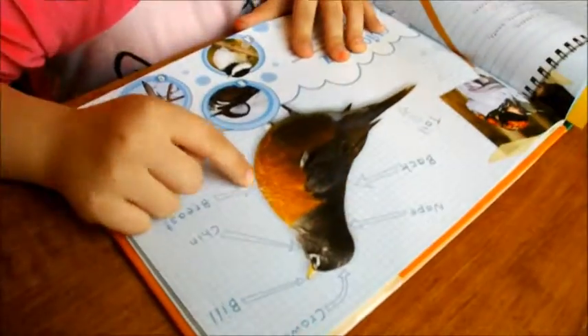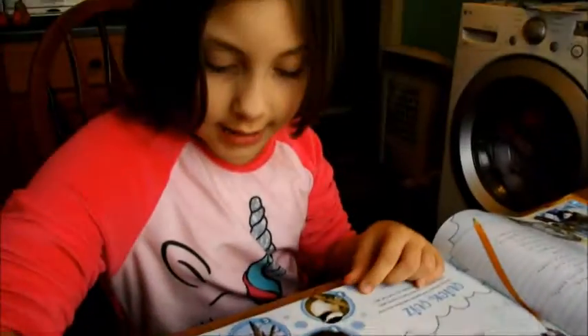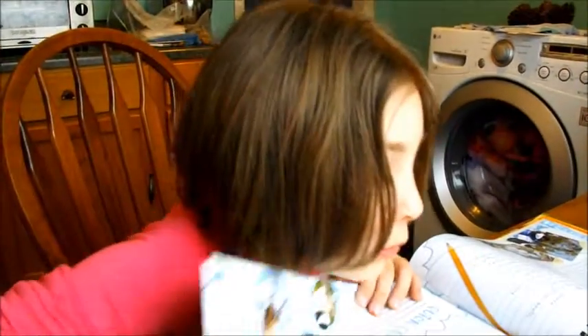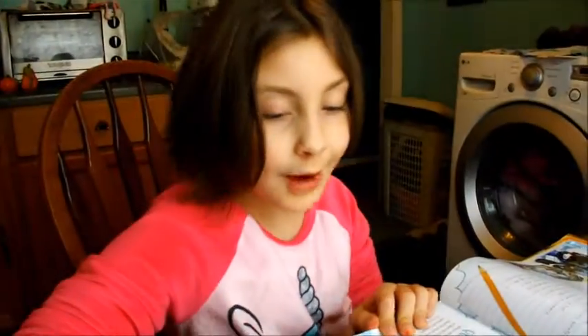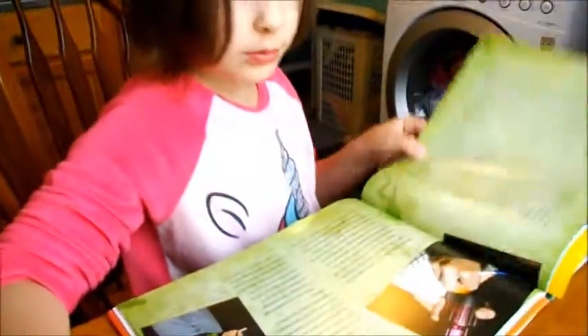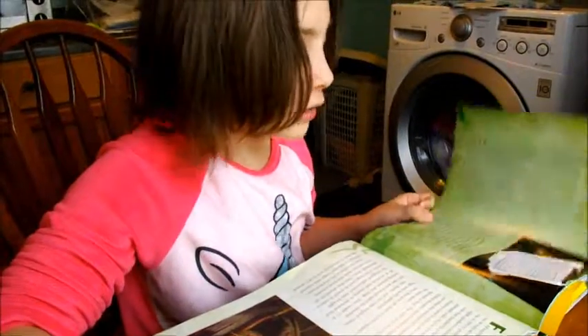Look! And what is that, remember? It was one of our bingo birds. Robin! Robin! Mm-hmm.